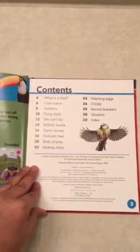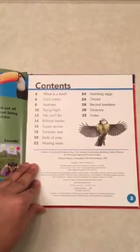Contents: What is a bird? Cool colors, feathers, flying high, we can't fly, brilliant beaks, super senses, fantastic feet, birds of prey, making nests, hatching eggs, chicks, record breakers, glossary, index.